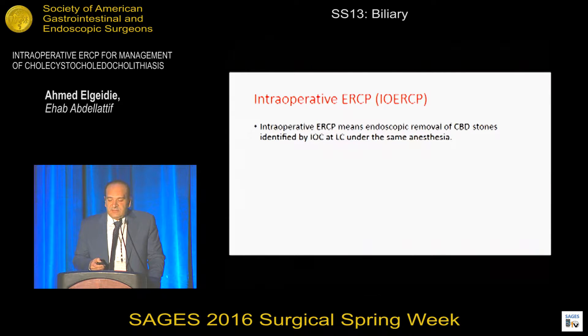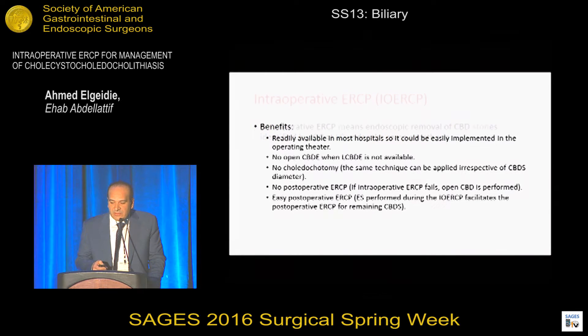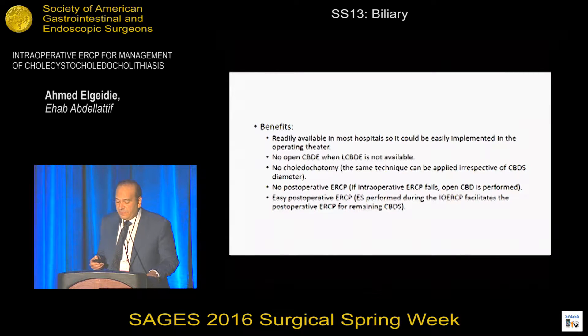What about intraoperative ERCP? It means removal of common duct stones by endoscopy at the time of laparoscopic cholecystectomy, when diagnosed by intraoperative cholangiogram during the same anesthesia. This option has many benefits. The first is that ERCP is readily available in most hospitals all over the world, so it could be easily implemented in our operating rooms. No need for open common duct exploration.